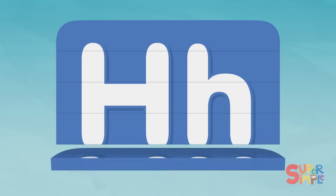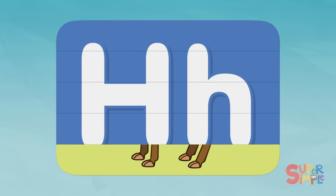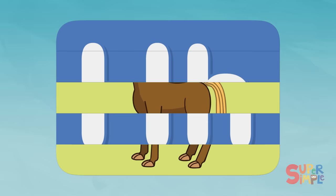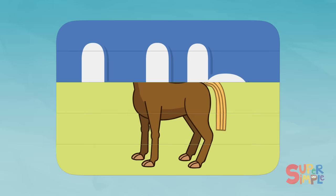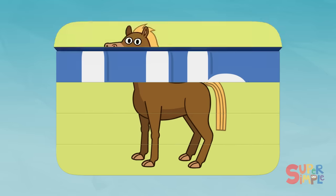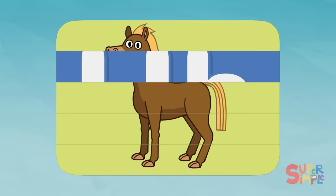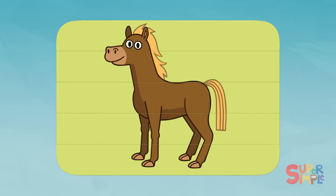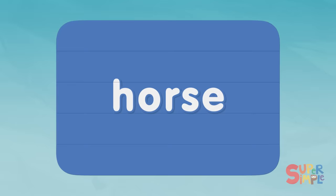Eight. I see some feet: one, two, three, four. And a tail. Definitely some kind of animal. I think I know — do you? Horse! Horse starts with the letter H.